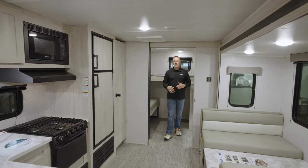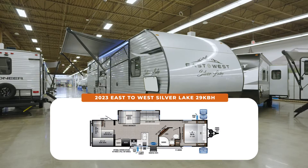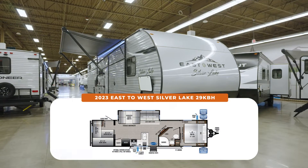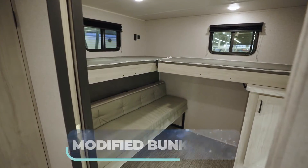Bright, updated, and awesome for 2023 — this is the East to West Silver Lake 29KBH, brand spanking new for 2023 and exclusive to Camping World. The rear area back here is dominated by this awesome modified bunk room.